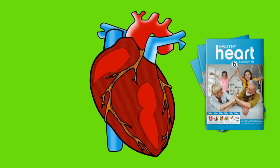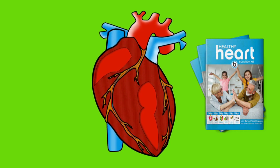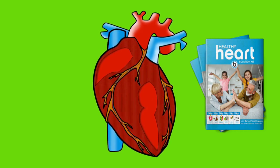Most heart diseases start to vanish within 2-3 months of following everything that is mentioned in the guide. When you take your medicines along with following this program, your heart health gets completely cured to a level where the doctors may ask you to stop taking medicines too.